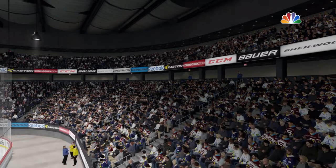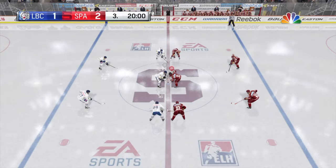Third period about to begin. What did you think of the second? Lieber Etch is a bounce away from getting right back in this game. One area of concern has been their time of possession — they have not had the puck a lot in this game.